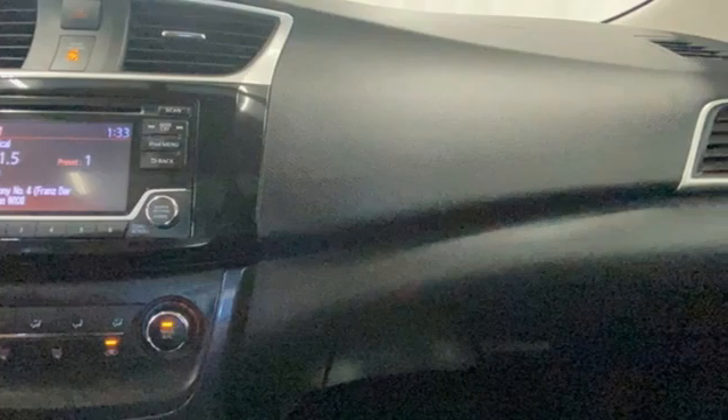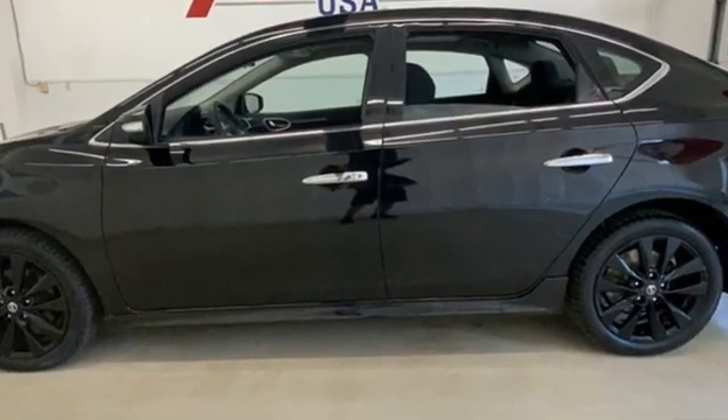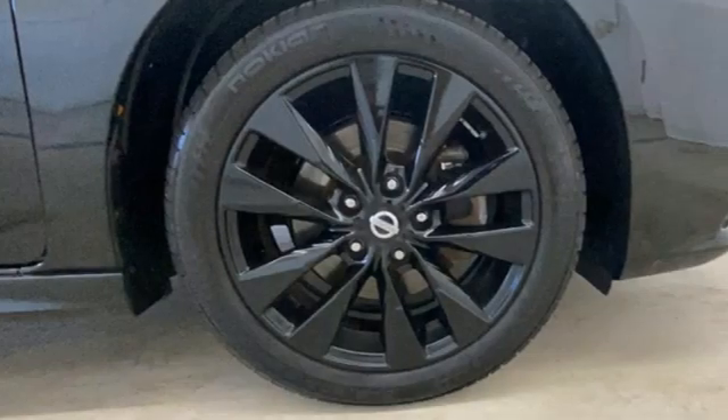It's well equipped with the features you need: Bluetooth wireless audio streaming, front heated bucket seats, and intelligent key.